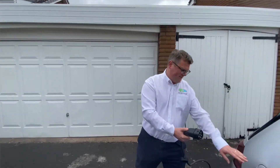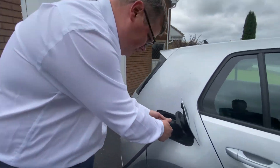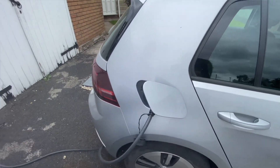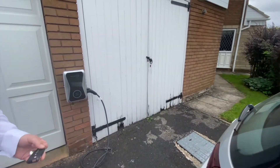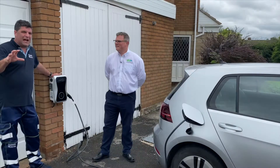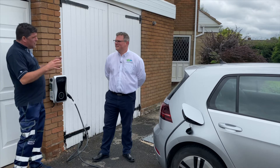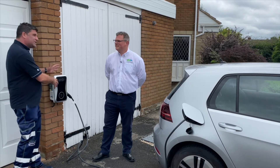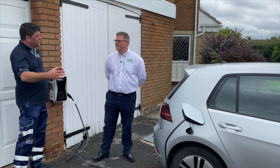It certainly is, yes, absolutely. This is an electric Golf, one of the brand new additions to the Volkswagen range, and here's the thing we're here to talk about today. This is Project EV, which is installed. It starts from about £1,000 plus VAT for businesses. What is involved in this installation? I believe this is a 7kW, but there are different sizes.